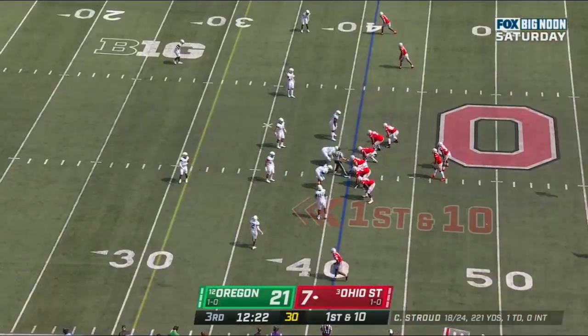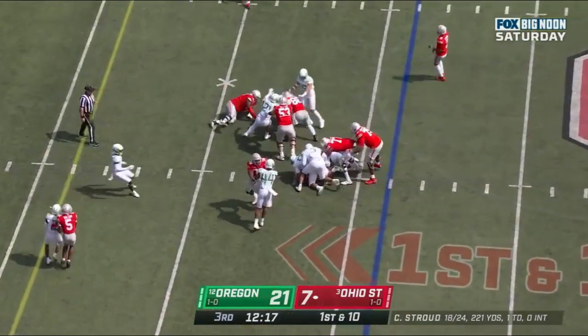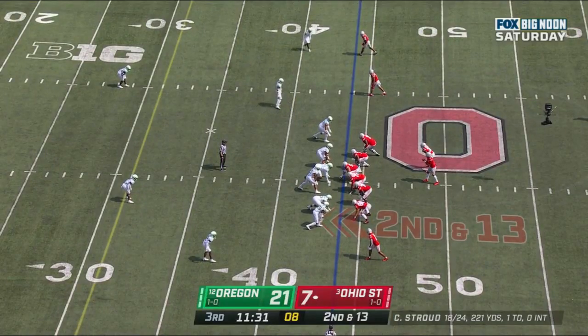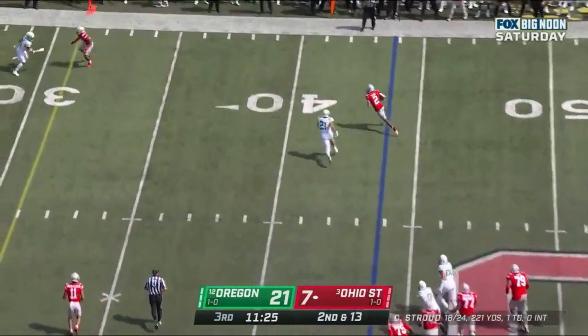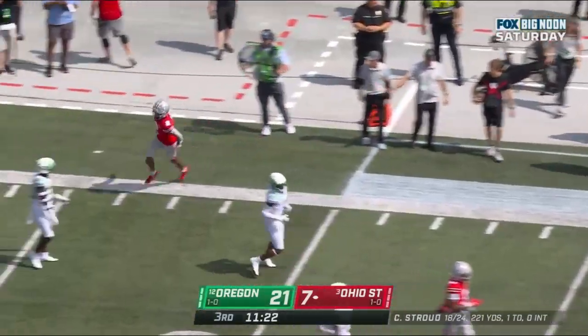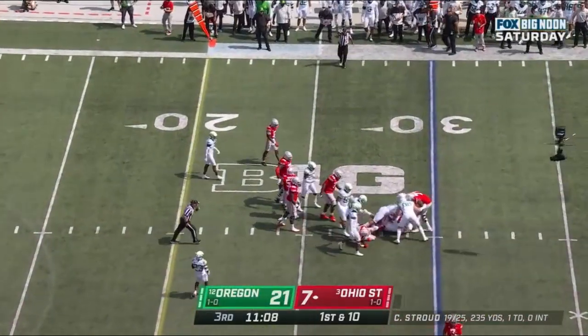Wilson gets out of bounds. Gain of 22 on the last play. Running straight ahead with Henderson. Here's Stroud, delivers, Olave turns it up, Olave gets out of bounds at the 30. CJ Stroud, and on first down after the 14-yard gain.